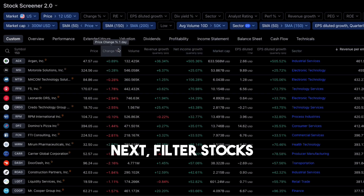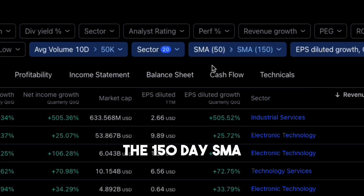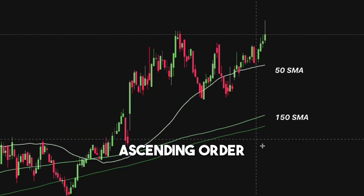Next, filter stocks with prices above the 50-day SMA, which is above the 150-day SMA. Additionally, ensure that the 150-day SMA is above the 200-day SMA, so the moving averages line up in ascending order.